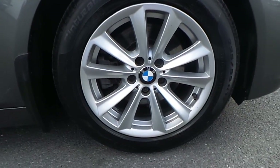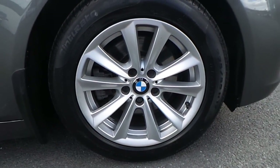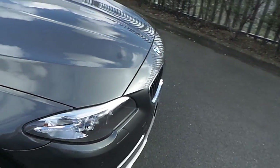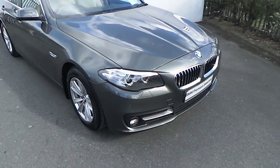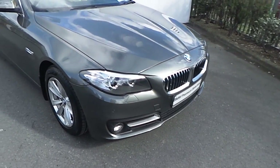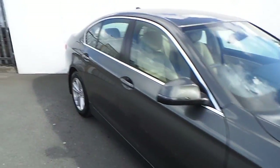This BMW comes with a very trendy BMW 17-inch alloy wheel wrapped in a run-flat tyre. It comes with front and rear fog lights, front and rear parking sensors, and also a chrome finish around the front grills and around the front passenger windows.